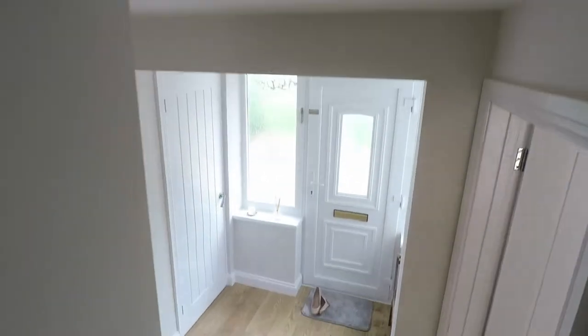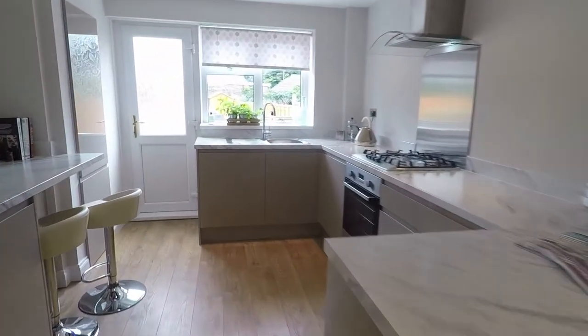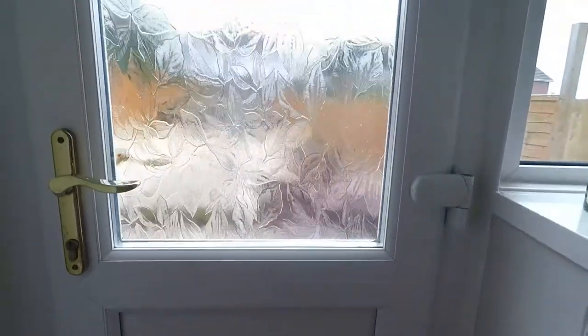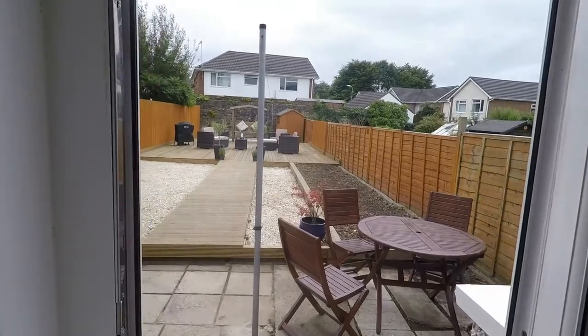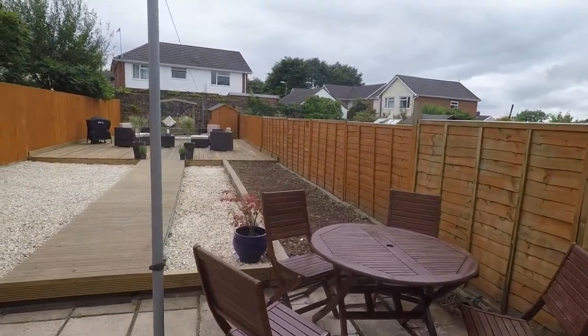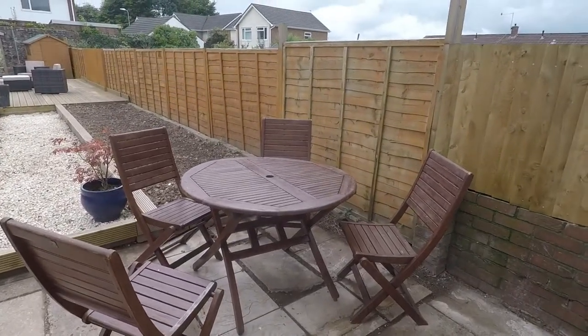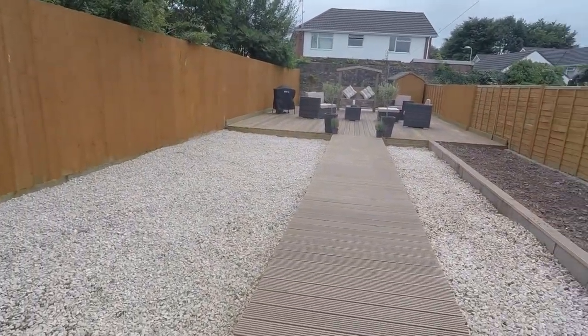Taking you downstairs and heading out into the garden — the garden can be accessed via the kitchen through the back door, or you can access it through the living room. We step out onto a patio area with ample room for your dining furniture. The garden has recently been landscaped, so it's all brand new out here.